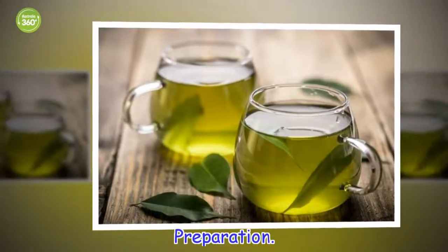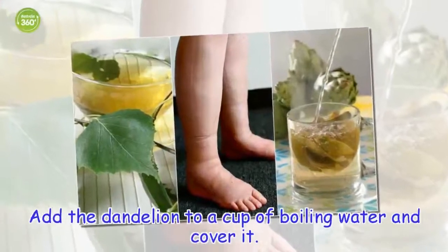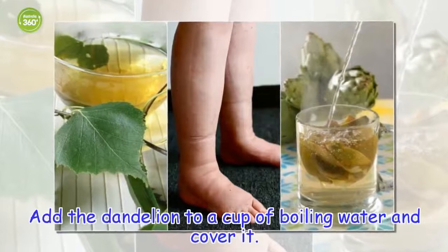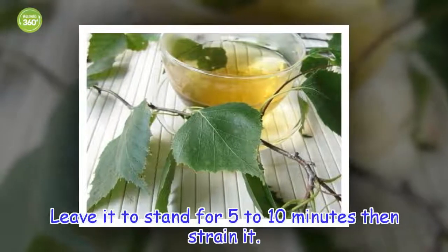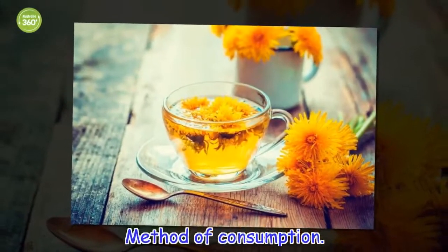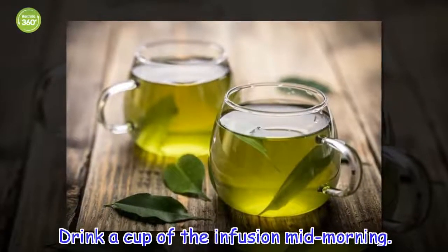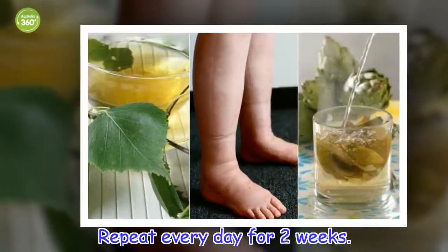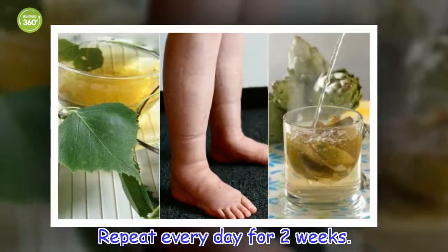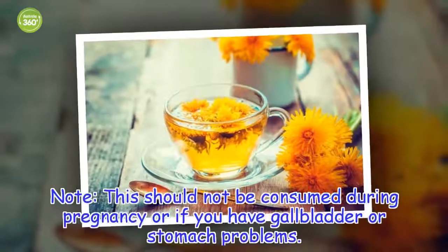Preparation: Add the dandelion to a cup of boiling water and cover it. Leave it to stand for five to ten minutes then strain it. Method of consumption: Drink a cup of the infusion mid-morning. Repeat every day for two weeks. This should not be consumed during pregnancy or if you have gallbladder or stomach problems.